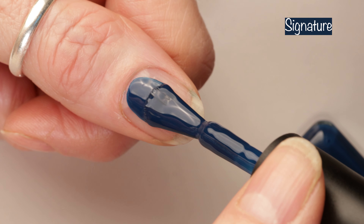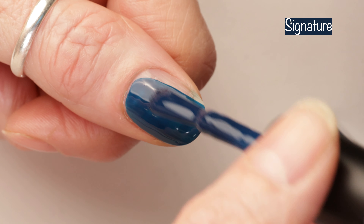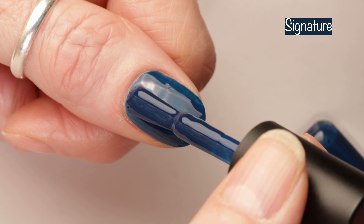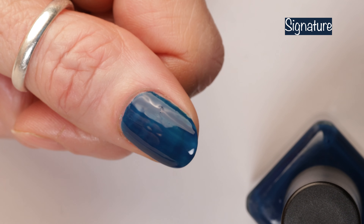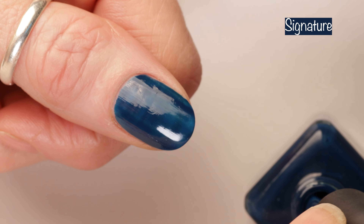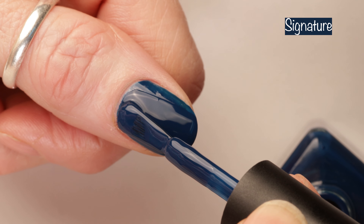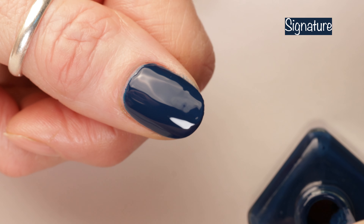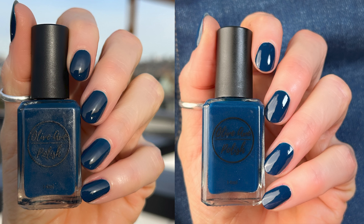First up in this beautiful collection we have Signature. Signature is described as an Oxford blue cream and this is one of my favorites from the collection. This is a super easy two-coater and I love that this blue is a true navy blue. It's not like a blue that looks black or too royal blue — it's just the perfect navy blue. It's really hard to find a blue that looks like this and this one is fabulous and it's a must-have.